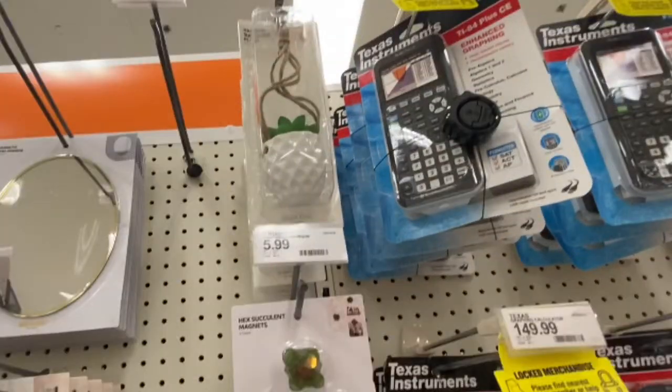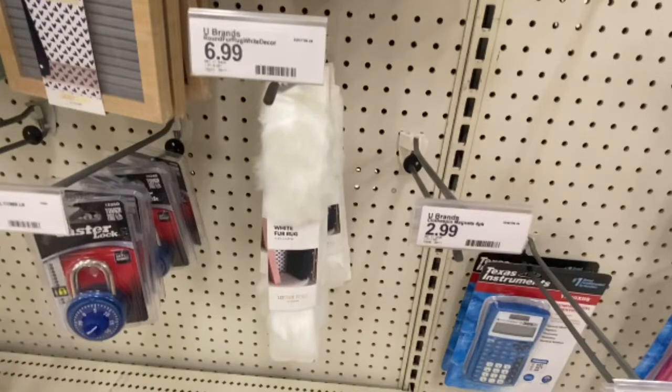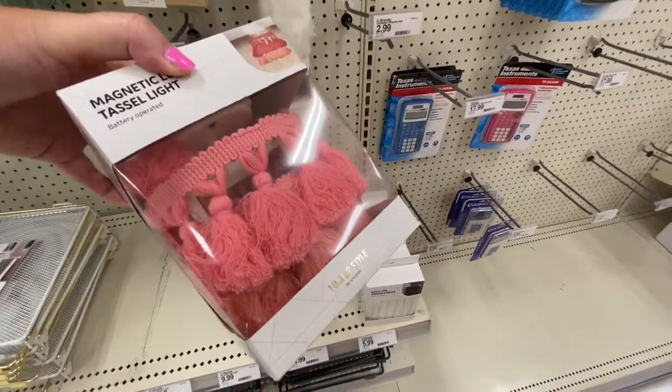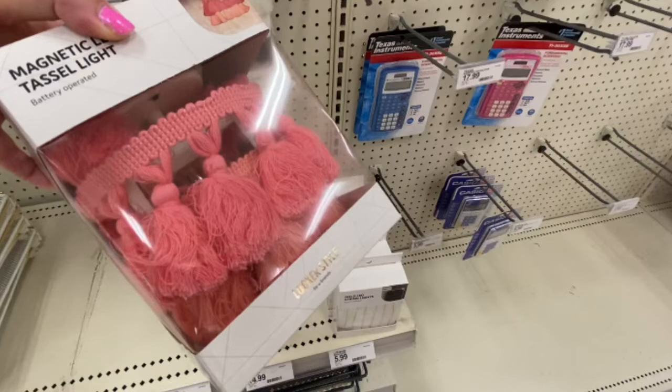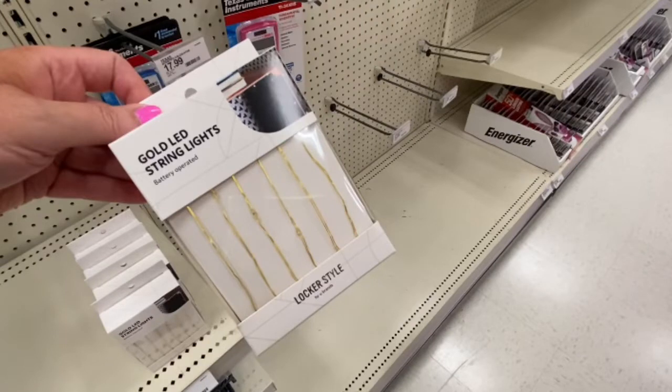And look how cute this succulent is that you can hang in your locker. And they have this little fur carpet for your locker. They have locks. They have this little tassel light — it looks like a chandelier, it's a pretty color. And they have some twinkling lights that you can put in your locker to light it up.